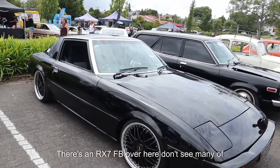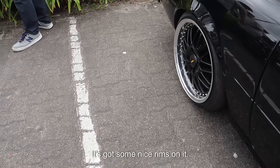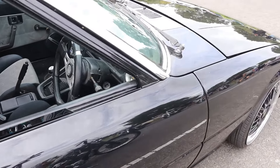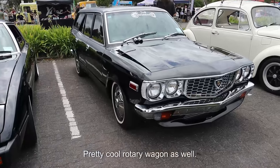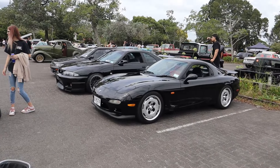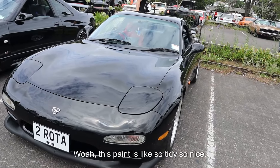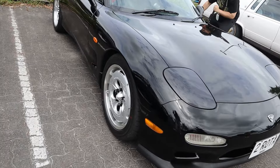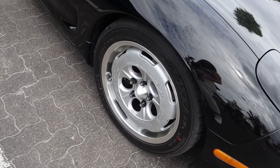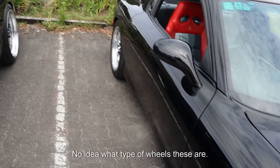The RX-7 FB over here — I don't see many of these around. It's pretty tidy. It's got some nice rims on it. Whoa, look at that massive gauge in there. It's real tidy. Pretty cool rotary wagon as well. And there's Greg's twin over here — we all have twins here today. Yeah, there's a 33 there as well. Whoa, this paint is so tidy, so nice. Two rotor. Look at these wheels — I don't think I've ever seen these wheels before. They're like factory Mazda wheels. It says Mazda Speed on them. No idea what type of wheels these are. Pretty tidy interior as well.